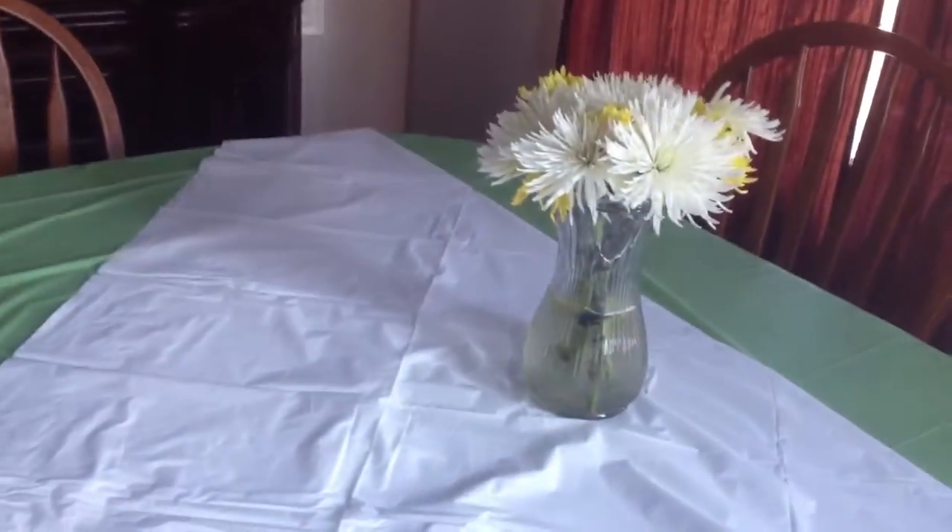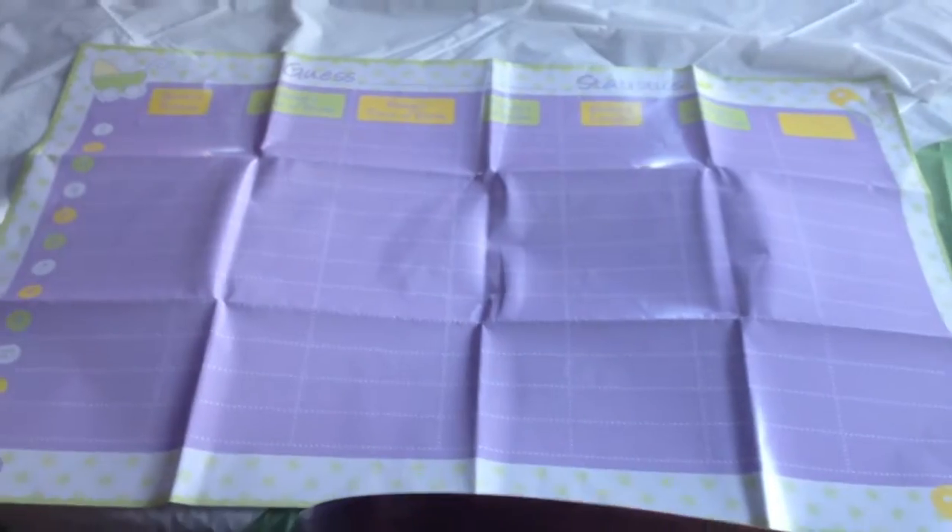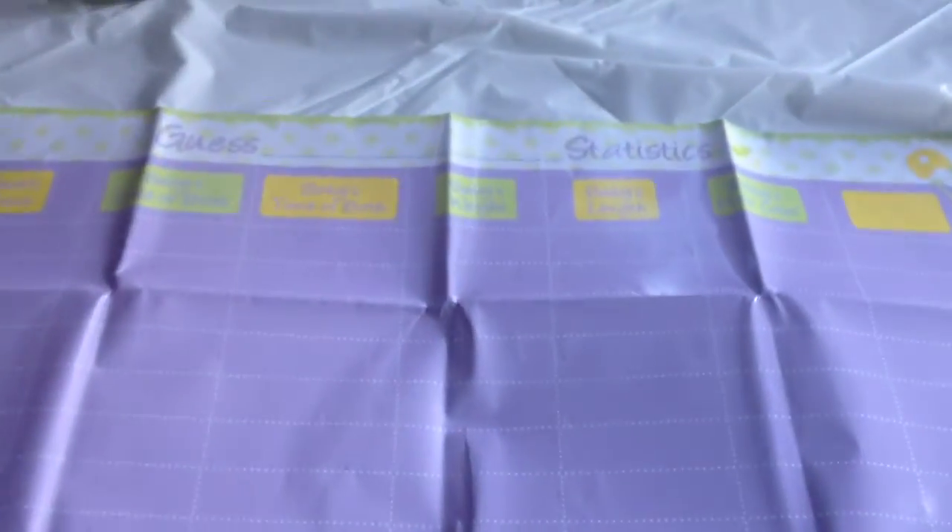My sister also put balloons around our fireplace and it looked so pretty. I wish I didn't take it down. But yeah, so this is the really cool game that I wanted to show you guys. We got this game at Party City.